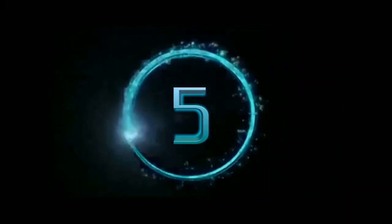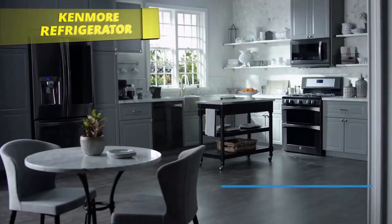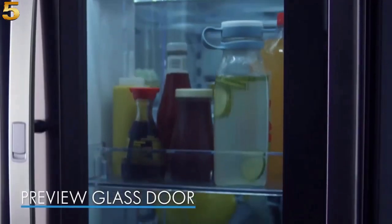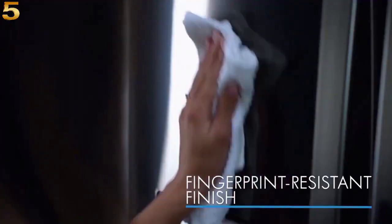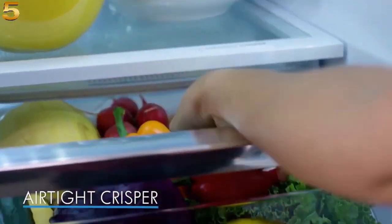At number five, the Kenmore Elite Black Stainless refrigerator features a progressive style that blends seamlessly into any kitchen decor. The sleek preview glass door allows you to see inside the fridge without letting any cold air out, and the fingerprint resistant finish is easy to clean, keeping your refrigerator looking beautiful.